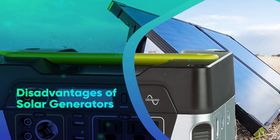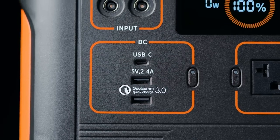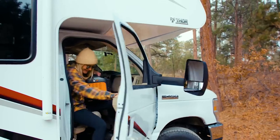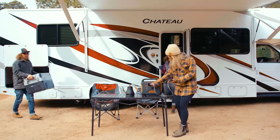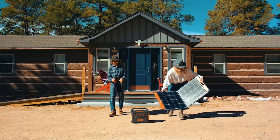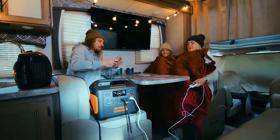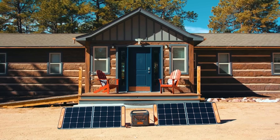While solar-powered generators are clean and good for the environment, they have their limitations. One is limited power output — the size of the solar panel and the amount of sunshine available determine how much power solar generators can produce. This implies that they might not be able to supply enough power for equipment that consumes a lot of energy, such as refrigerators, air conditioners, or power tools, specifically during cloudy weather. You might need to invest in a bigger solar panel or a backup generator if you power such appliances.